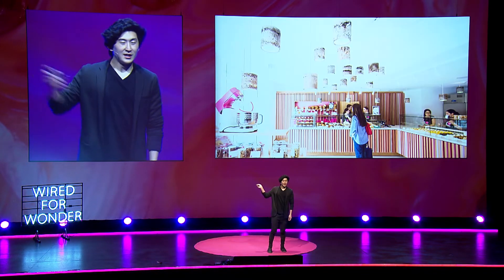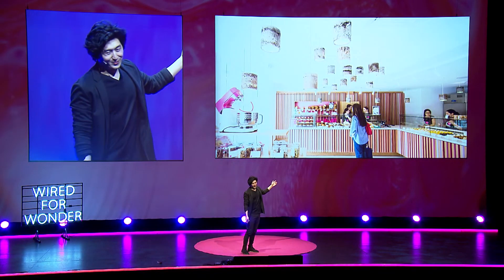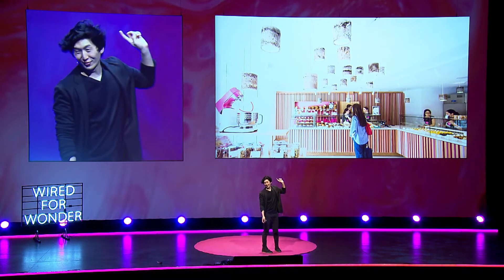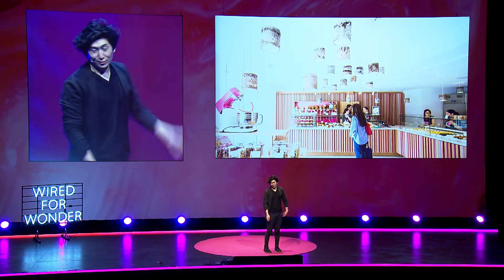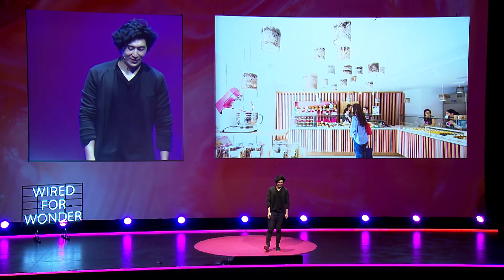If you're ever in Circular Quay, do you know Zumbo? You could take your date there and impress them by pointing out that the lampshades are made from recycled coffee grounds — just an excuse to take your friend there.